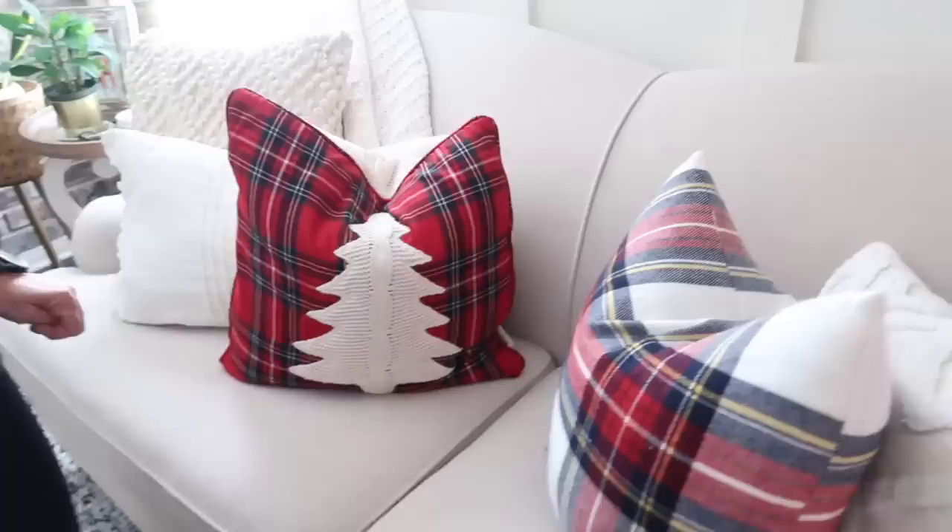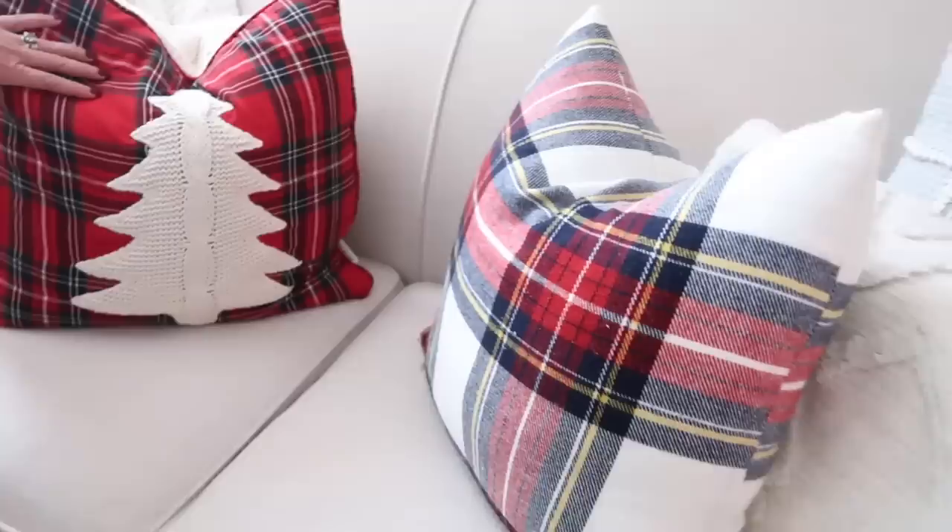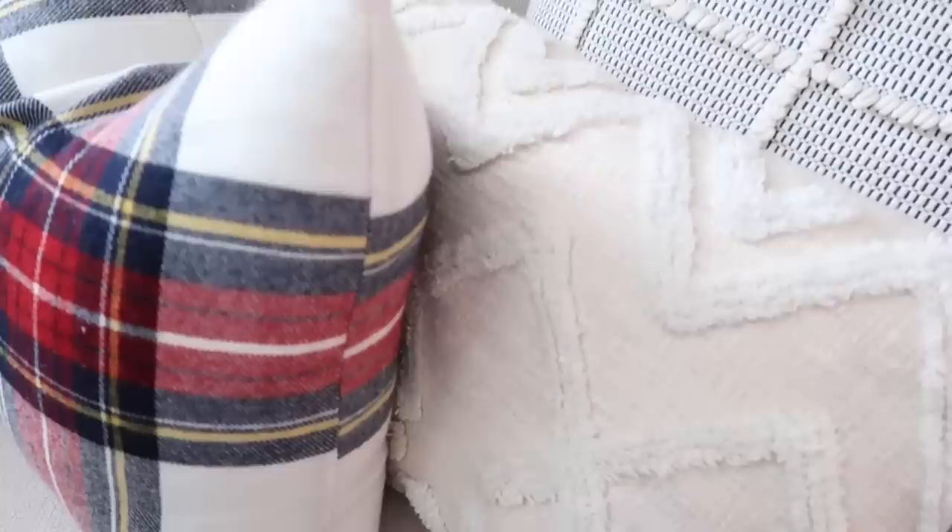This pillow I purchased at Home Goods last year, and this pillow I purchased at TJ Maxx this year. The good thing about decorating with neutrals is these are pillows I already had. I love to add a little bit of navy blue, which is my color year-round. Decorating with neutrals means you can change one or two pillows and keep the rest all year long and it goes with everything.